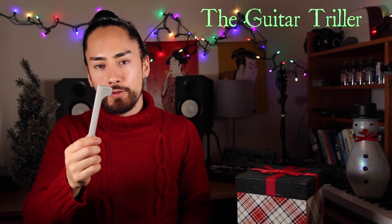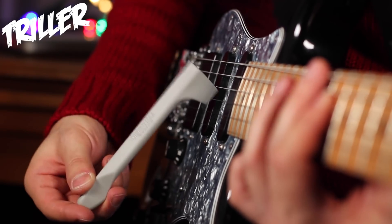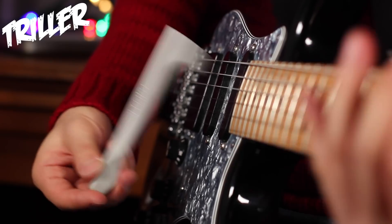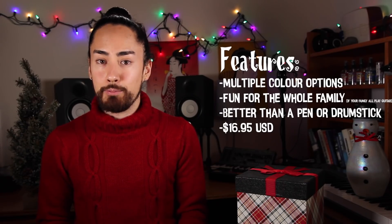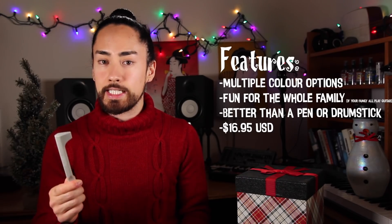Last on our list is the Guitar Triller — a wonderful device that bounces off your strings to create a thrilling, trilling effect. It doesn't take much practice to get the hang of it; you'll be paying the bills with chill trills in no time. The cost for this little thrill is $16.95.